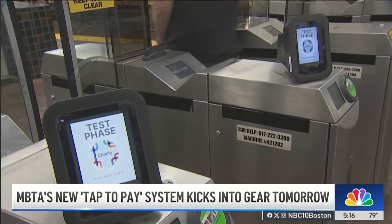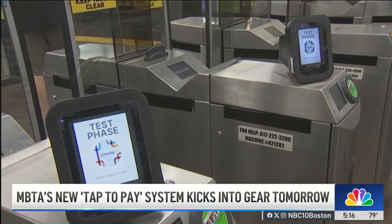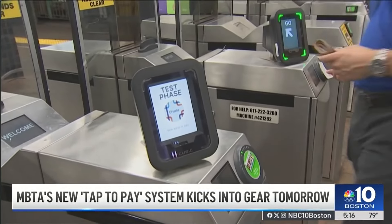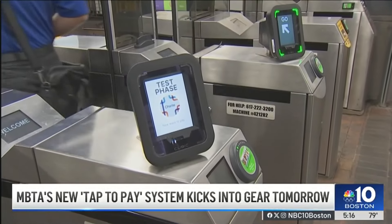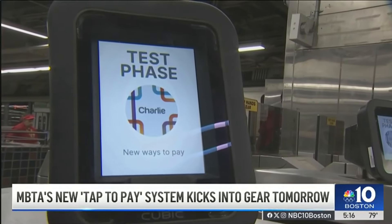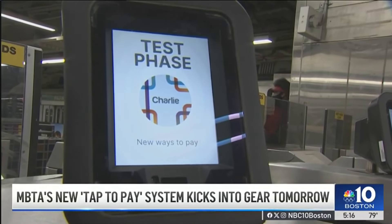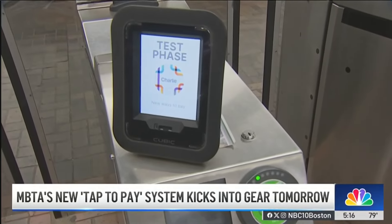It will modernize the system. This is system-wide for the subway, the buses, and the trolleys. Look for the tapping devices at the fare gate inside stations like this one right here in Harvard Square, or the reader inside the doors of the train at stops where there's no gate or turnstile.